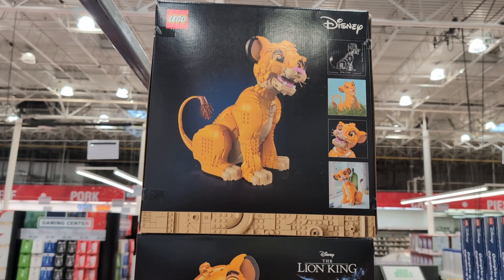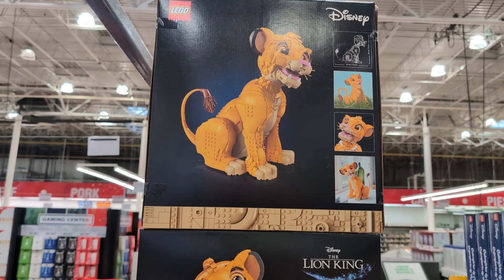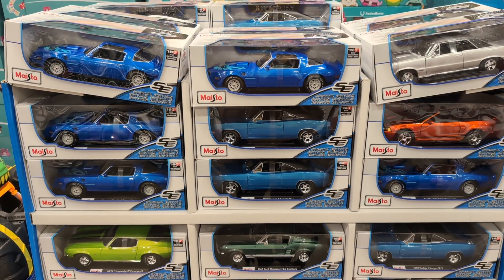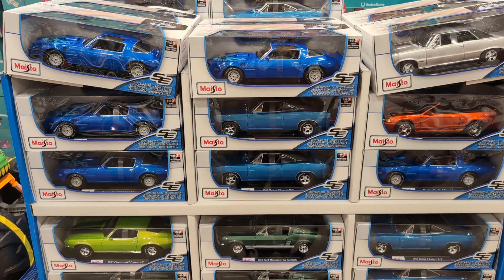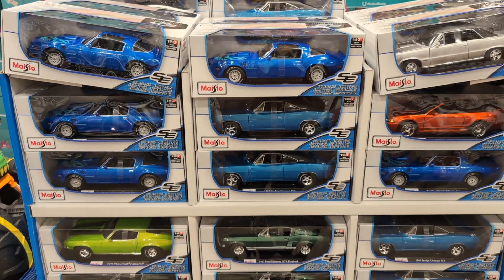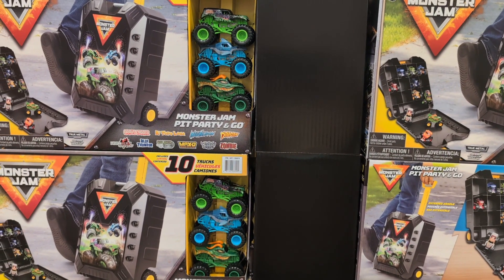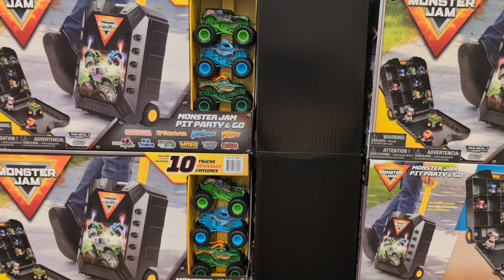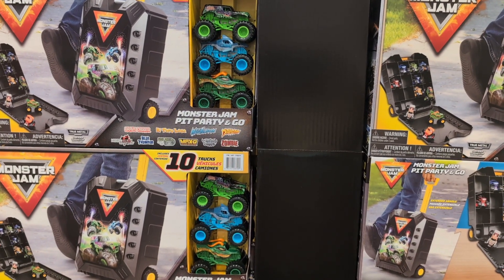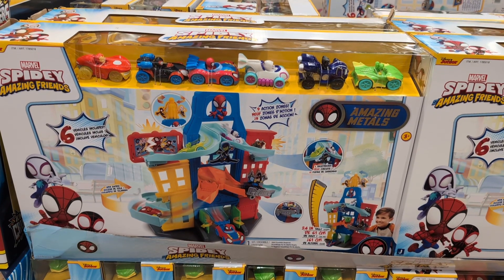Lego Disney The Lion King $99.99. Lego Disney The Lion King Simba $99.97 — will not be restocked. Maisto 1/18th Scale Special Edition Die Cast Cars $16.99. Monster Jam Die Cast Trucks with Carrying Case $39.99. Spidey and Friends Track Set $39.99.